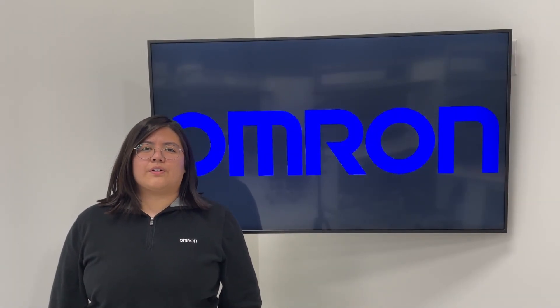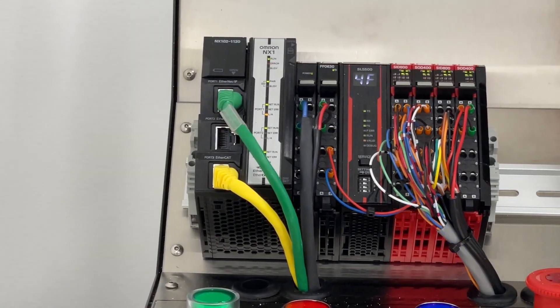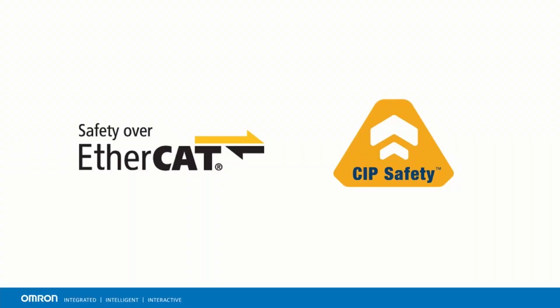Hello, my name is Cristina Garcia. In this video, I will be talking about the benefits of the safety networks that our safety controller, the NX SL55, supports. These safety networks allow you to achieve true flexible manufacturing and design scalable safety systems to meet different functional safety requirements.